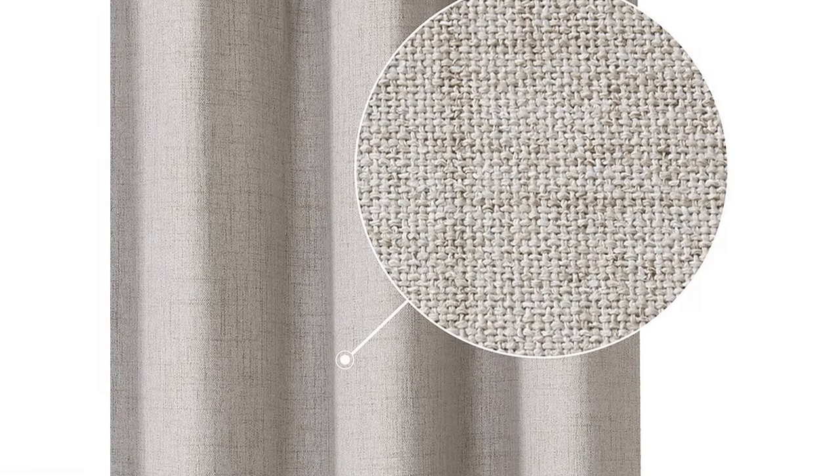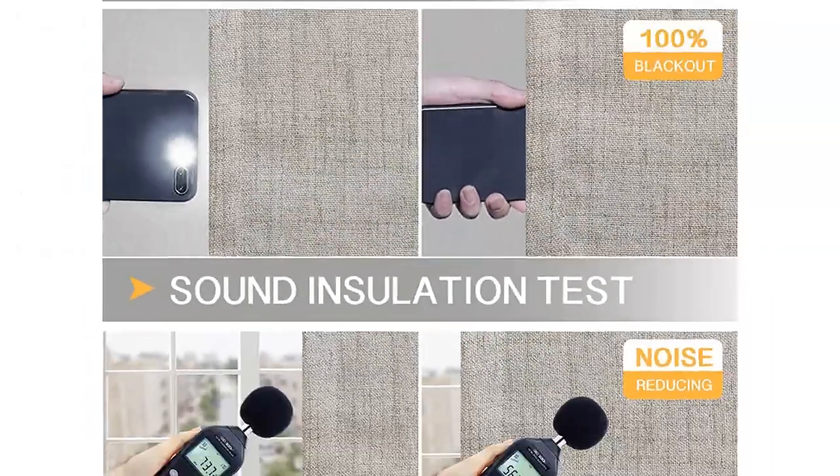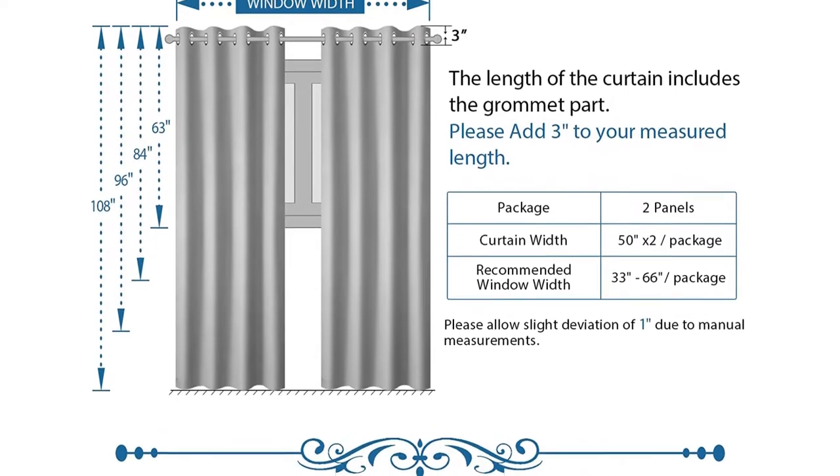Number 3: A set of two blackout panels by Rose Home Fashion is made of machine washable polyester and woven with a linen style weave. The curtains block 100% of outdoor light, while helping to keep your bedroom as cool or as warm as you like it.